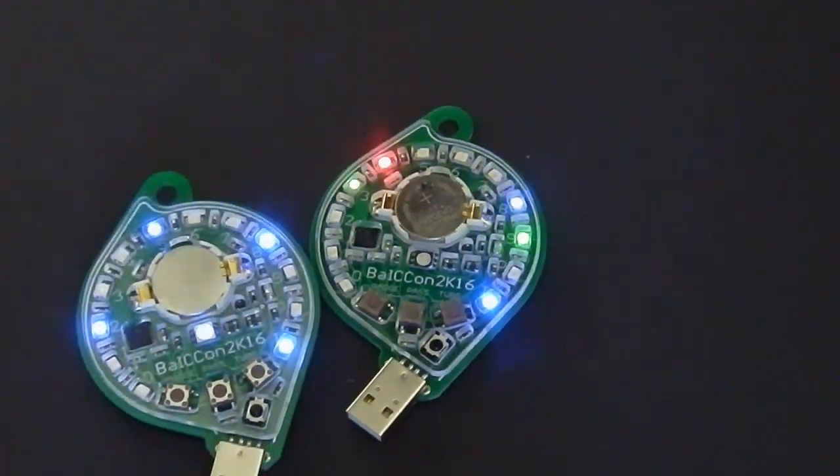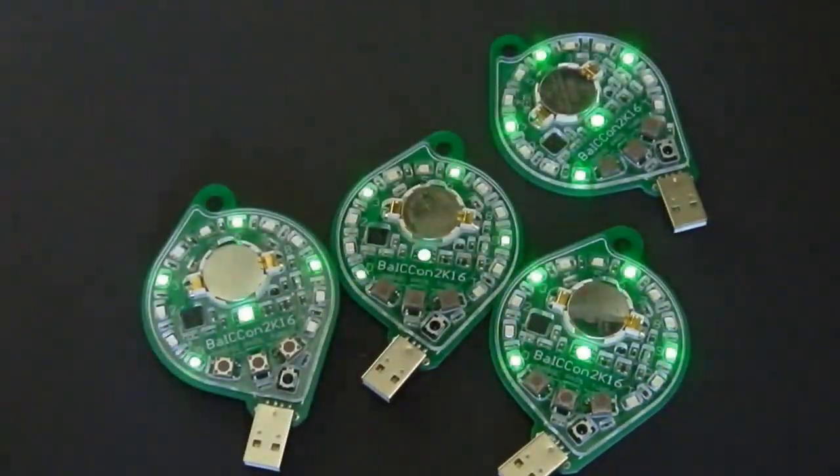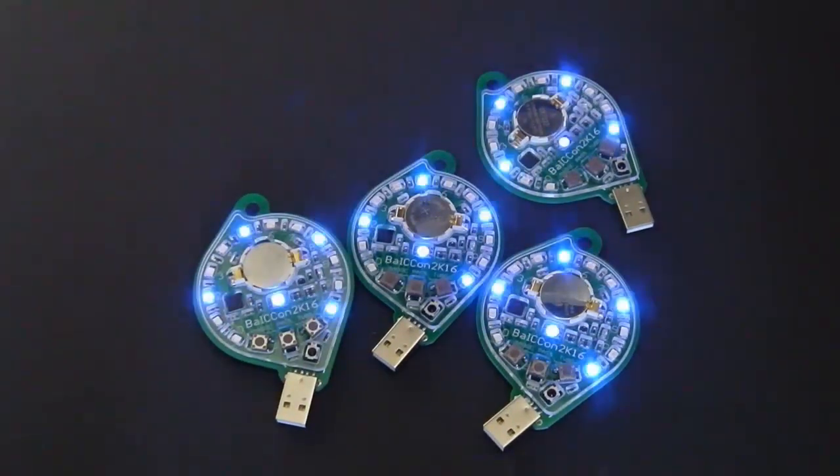When you switch it on, it plays the predefined patterns, and that's all. But the fun begins when two or more badges see each other — they become synchronized and play the same patterns.